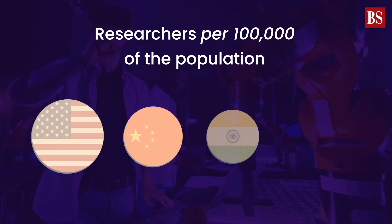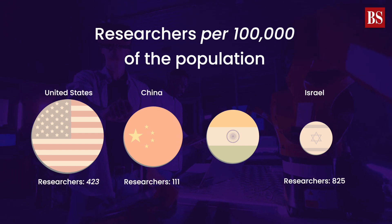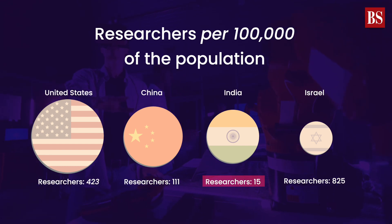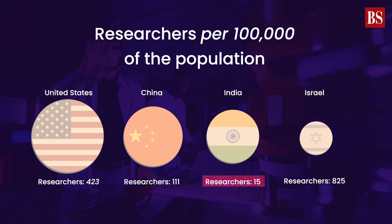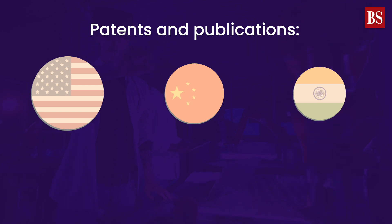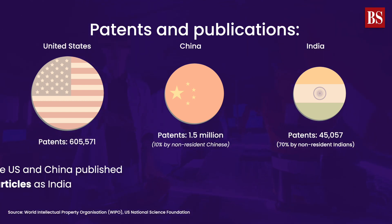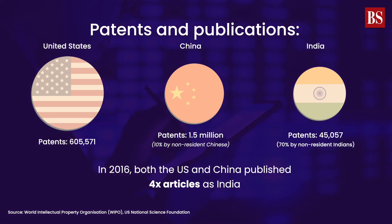As a result, the number of researchers per 100,000 of the population in the following countries are shown, while in India it's merely 15. And to give you a gist of how big an impact it makes, here is the list of the number of patents and publications produced by the following countries. In terms of publications, in 2016, both the US and China published at least four times as many articles as India.